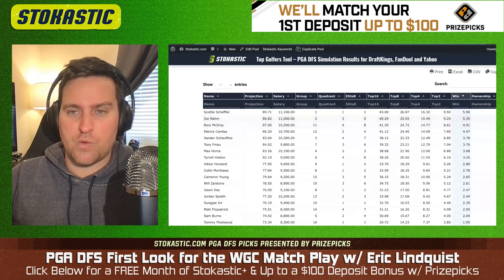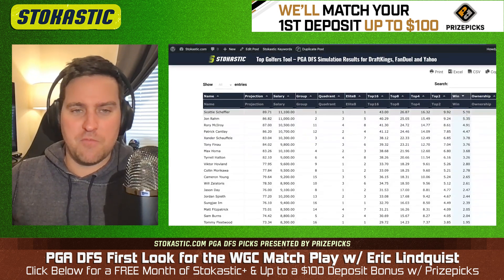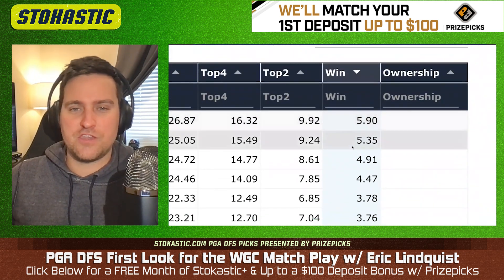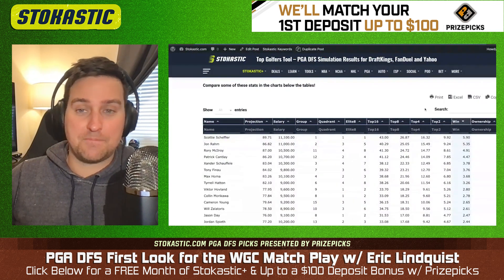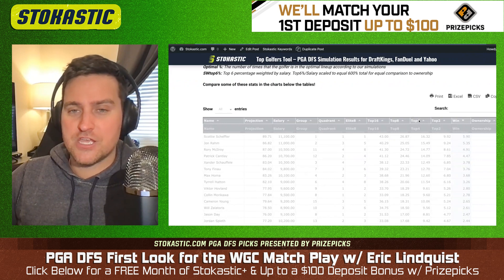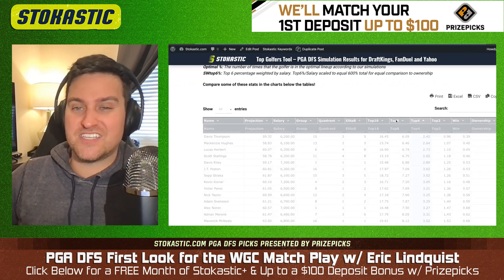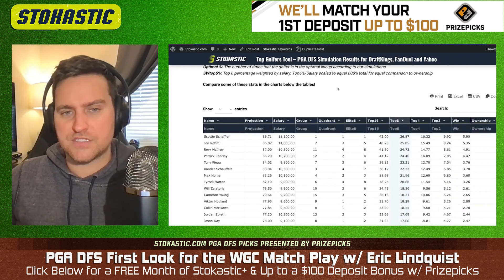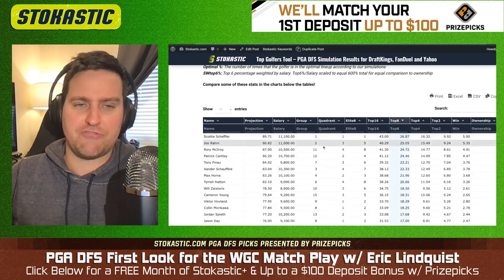Match play is wild. It is crazy. We saw Scotty Scheffler win here last year and he's playing unbelievable golf yet again — he's a Texas kid. He's going to be popular again. But look at the win equity; this is lower than you might expect. We've seen optimal percentages around 16%. But this Top 4 percentage and Top 8 percentage — that's really what I'm focused on.